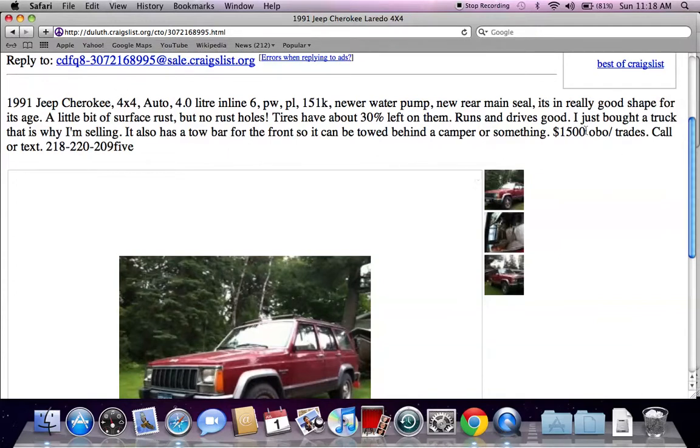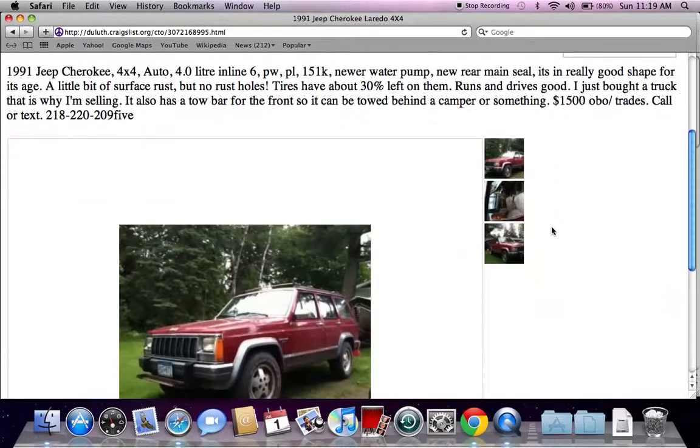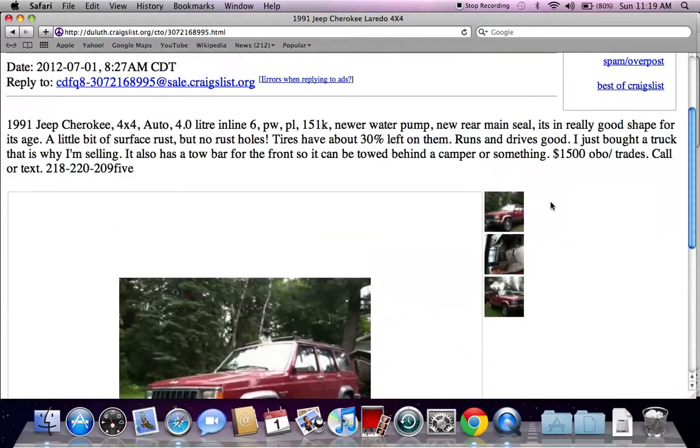Something else I'll point out is OBO. A lot of classified ads on Craigslist will have OBO beside it. Basically what that means is the sellers are willing to take a best offer — OBO stands for 'or best offer.' If they're not getting any interest at the price they've set, there's a good chance they'll be willing to lower the price, and you can get it for $1,400 or $1,300.